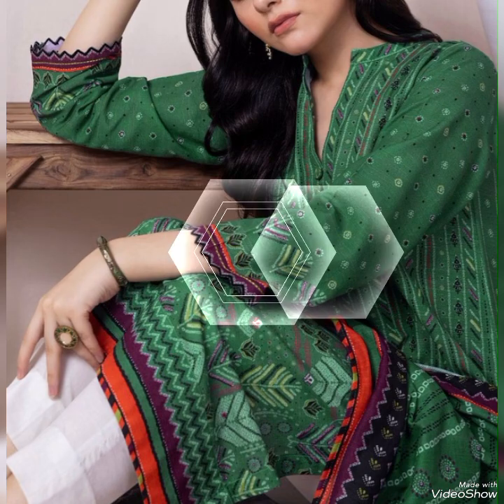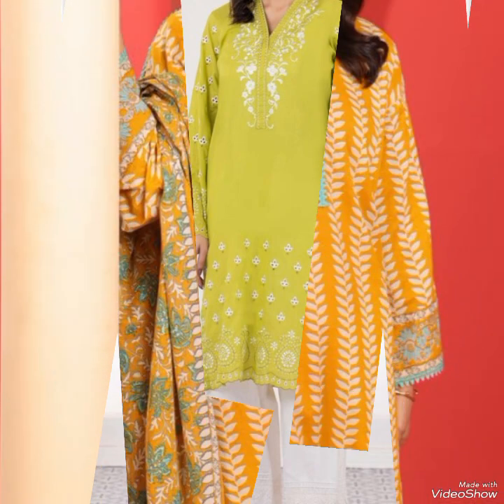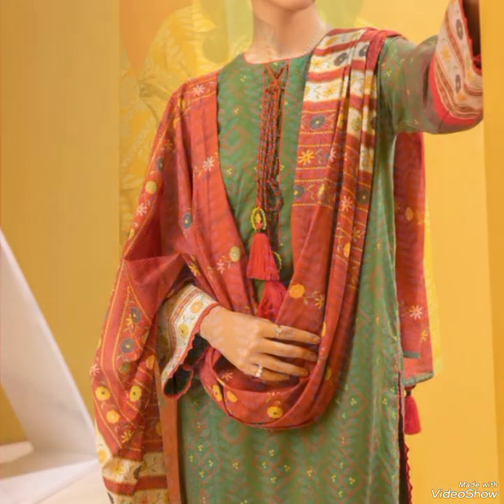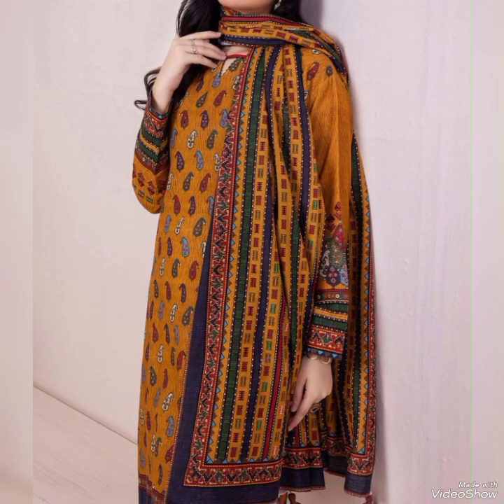Some kameez trousers have printed borders on the hemline of the kameez or the bottom of the trousers, adding a decorative element and enhancing the overall look of the outfit. Styling printed kameez trousers can involve coordinating solid color dupattas, statement jewellery, and footwear to create a balanced and fashionable look that highlights the beauty of the prints.